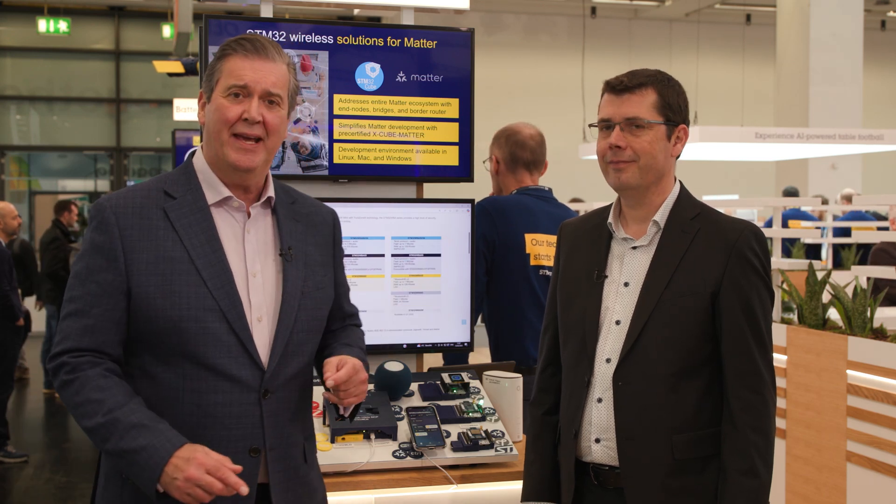Welcome back to the ST stand at Embedded World 25. At the Electronica event last year, I was talking to Yvon Ranu about the latest ST updates in the world of Matter. Well, he's back and he's back with some exciting news.